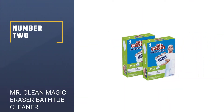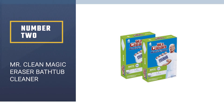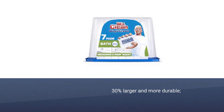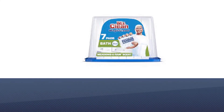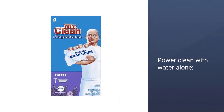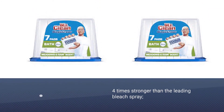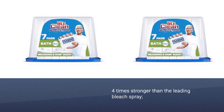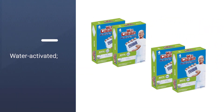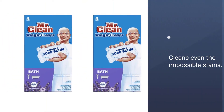Number 2: Mr. Clean Magic Eraser Bathtub Cleaner. If you haven't found the best bathtub cleaner yet, then read about your future best deal in terms of best bathroom tile cleaner. The Mr. Clean Magic Eraser Bathtub Cleaner will erase three times more soap scum than other all-purpose formulas. Don't worry even about the toughest areas in your bathroom, as this micro scrubber and foaming cleanser will lift even the oldest stains. If you've got messes that seem impossible to clean, use the Mr. Clean Magic Eraser Bath Cleaning Pads and see the magic.